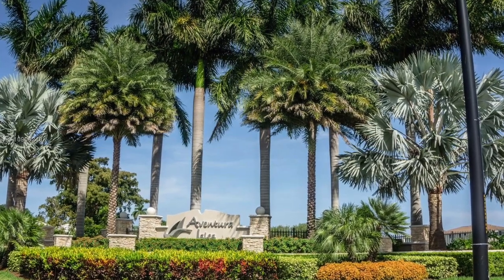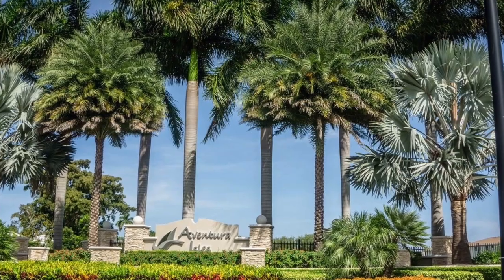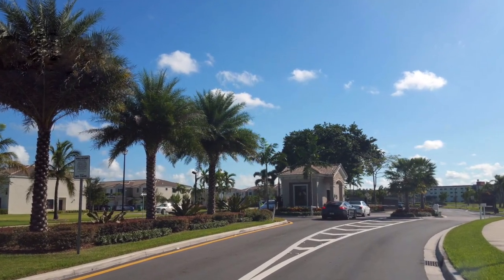Aventura Isles is a gated community with restricted entry. Visitors must be authorized to get inside the complex.